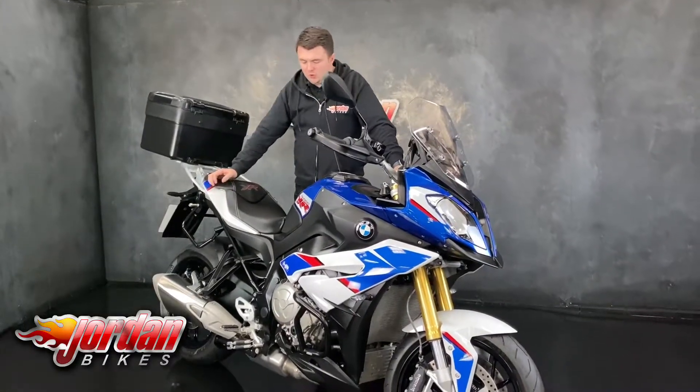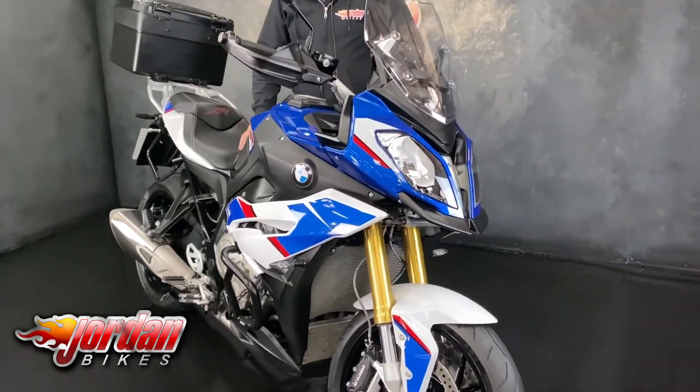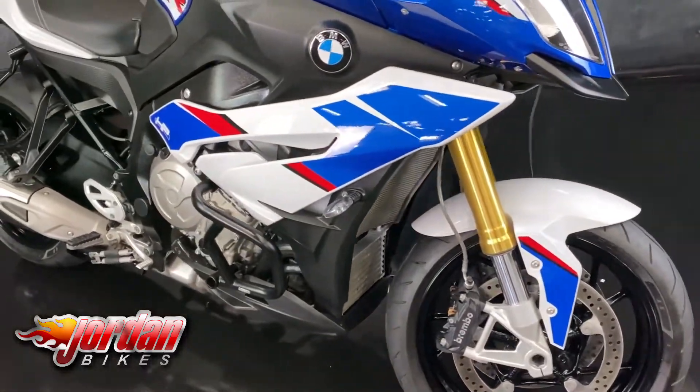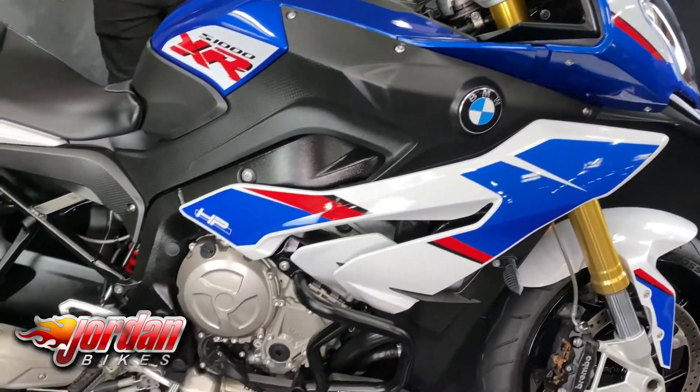Finished up in the motorsport colors, it looks lovely. It's also got the HP seat fitted, which is quite an expensive option, and it is also the low chassis version as well. Really, really comfortable — definitely more flat-footed if you're sort of less than six foot, like myself. Engine bars on there too.